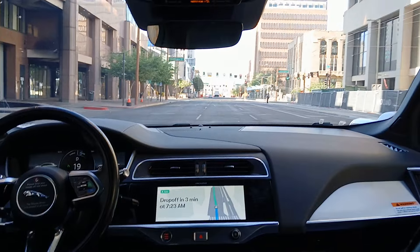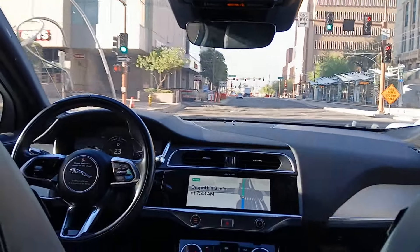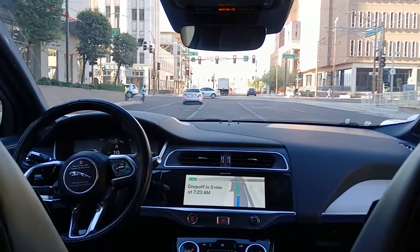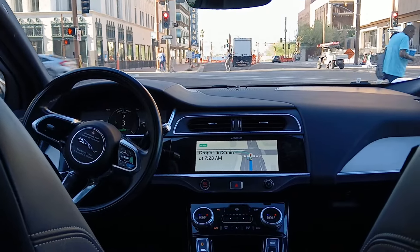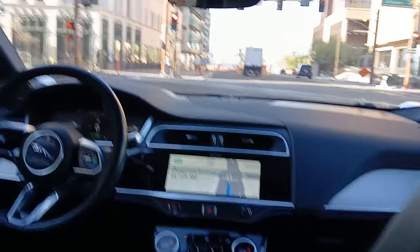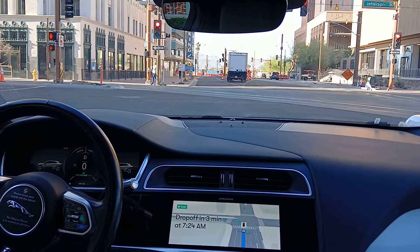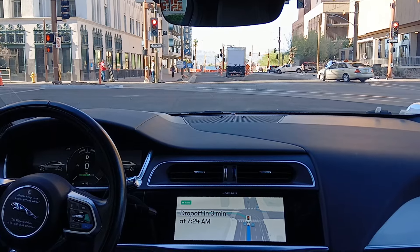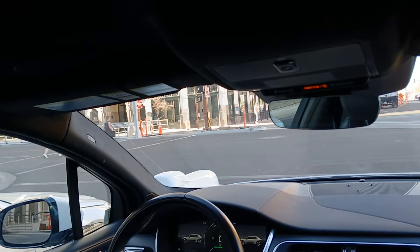There's somebody crossing the road. Nope, it's not. There's somebody crossing the road.